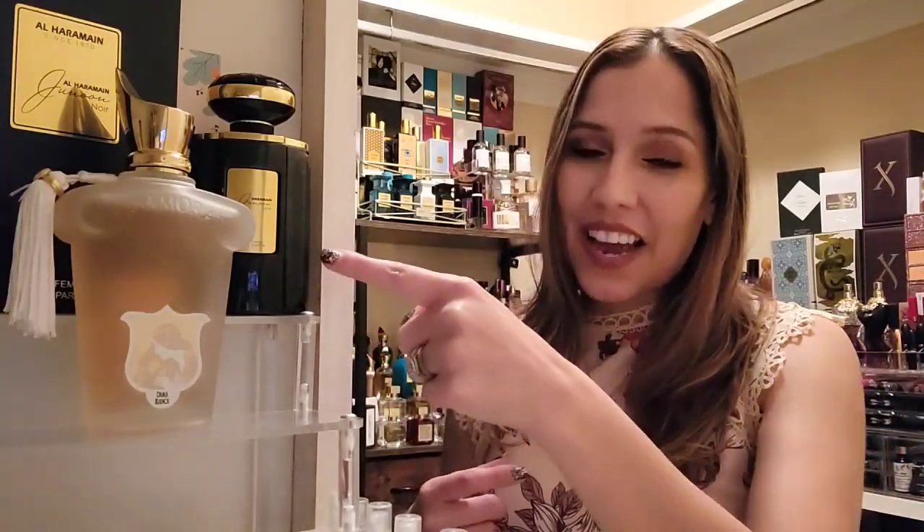Serge de Dama Bianca is one of my favorite fragrances. It took a while to decide whether to order the full bottle. My struggle was whether to order a full bottle of Serge de Dama Bianca or a full bottle of the Juno Noir. In the end I went with the Serge de Dama Bianca first, then ordered the dupe, and here I am today to go over the results.